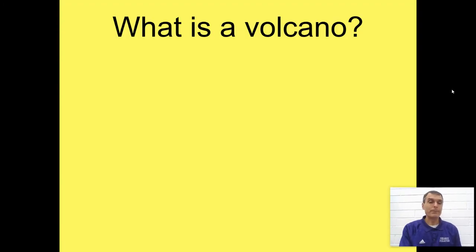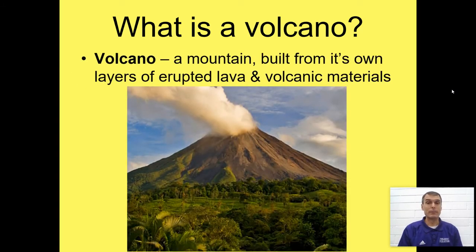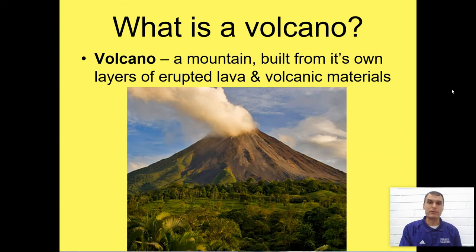So what is a volcano? You should be filling out this page of the note sheet — we're going to fill out this entire first page. A volcano is a mountain built from its own erupted material. This could be lava or something called tephra, and it builds up a volcano.